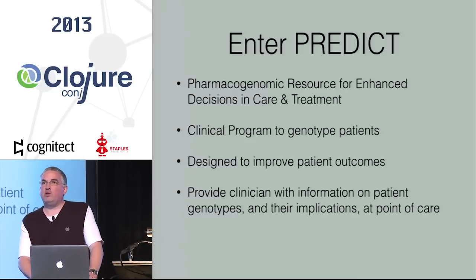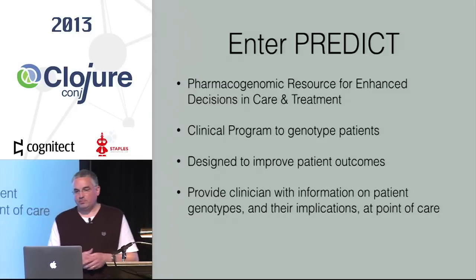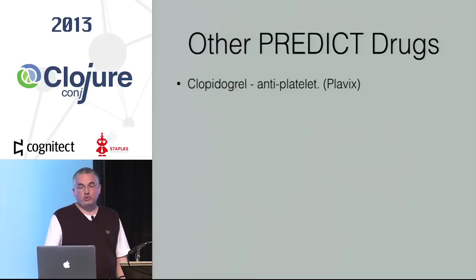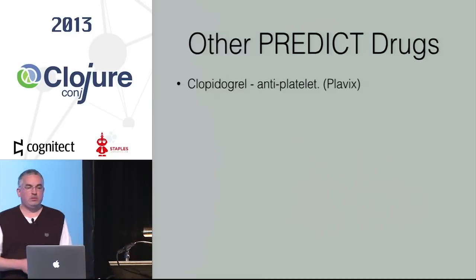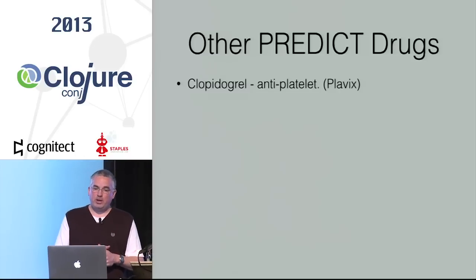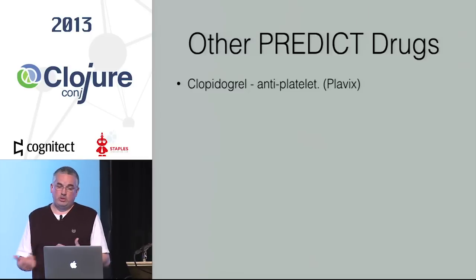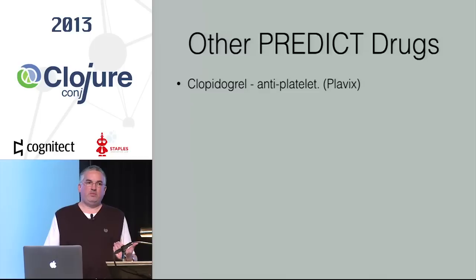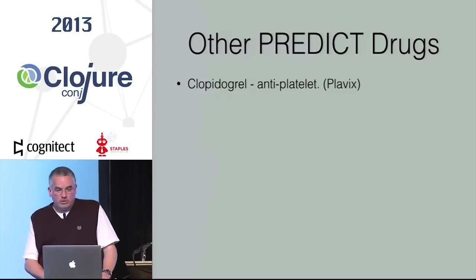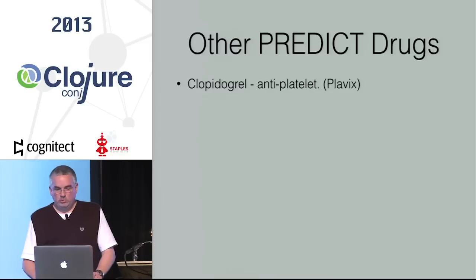PREDICT was designed to improve patient outcomes by helping physicians better choose doses — in some cases, choose different medications — in a way very personalized to that patient. It gives the physician information on genotypes and the implications of those genotypes for the particular drug being prescribed at the point of care. In addition to warfarin, one of the first drugs launched in PREDICT was clopidogrel — another blood thinner used most commonly in patients who've had cardiac catheterization and stent placement. They're almost always sent home on Plavix, but patients with certain genotypes don't respond as well, or simply won't metabolize it at all and need a different drug. They estimate a number of lives have been saved by contacting patients to change their medication.